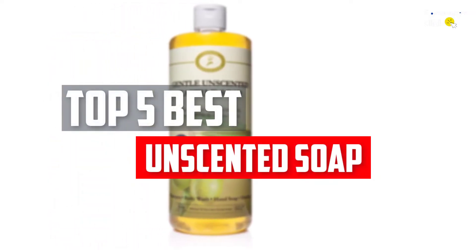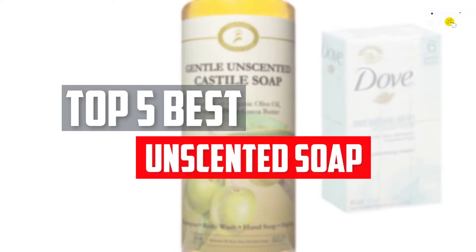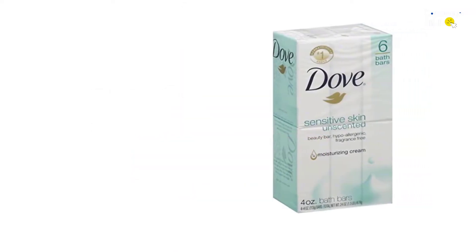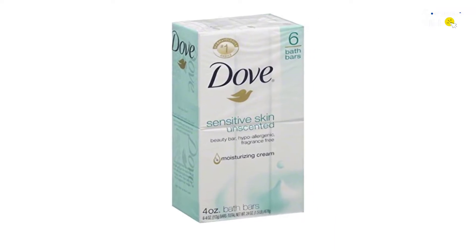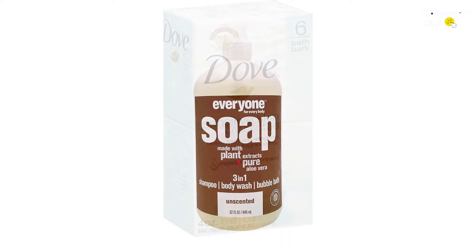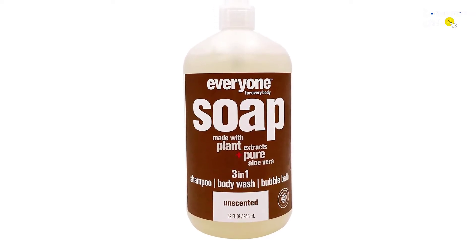In this video, we will look at the top 5 best unscented soaps available on the market today. We made this list based on our personal opinion, hours of research, and customer reviews. We've considered their quality, durability, features, and more. If you want more information and updated pricing on the products mentioned, check the links in the description box below.